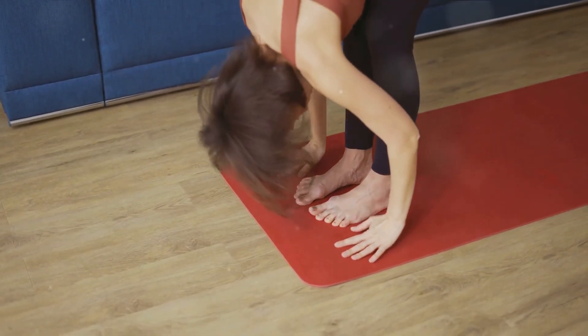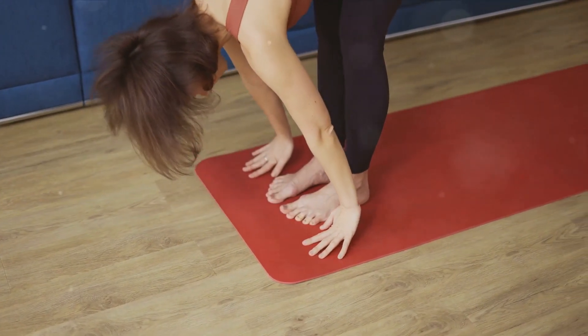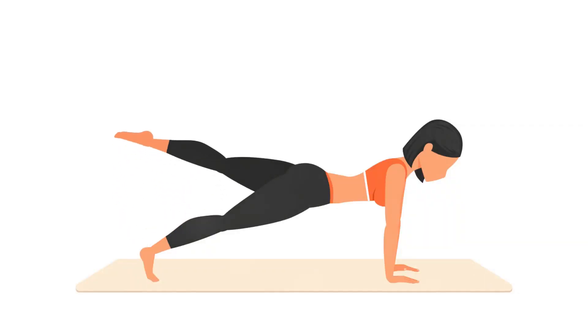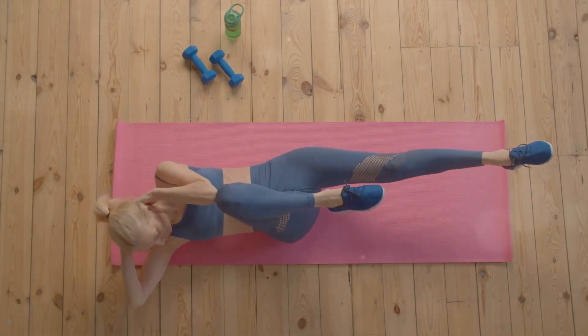First up on our list of effective ab exercises is the classic plank. To perform it, place your forearms on the ground with your elbows aligned below your shoulders. Keep your body straight and hold the position for as long as you can. This targets your entire core, helping to sculpt those abs.